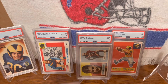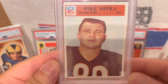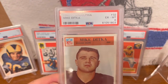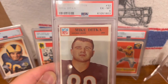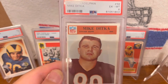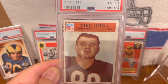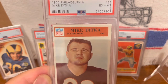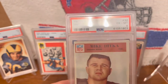This next one is this 1966 Philadelphia Mike Ditka in a PSA 6. Mike Ditka is famously known for taking the 1985 Chicago Bears to the Super Bowl and winning it — they only lost one game that year, to the Miami Dolphins. He played 11 years in the NFL for the Bears, the Cowboys, and a third team. He was also inducted into the Hall of Fame in 1988.